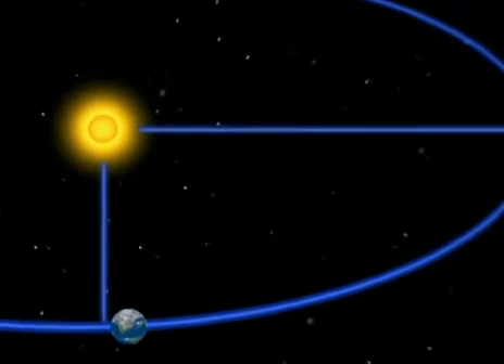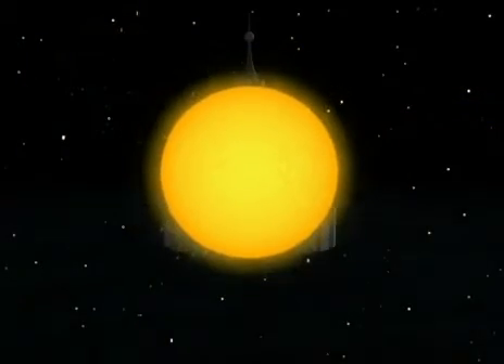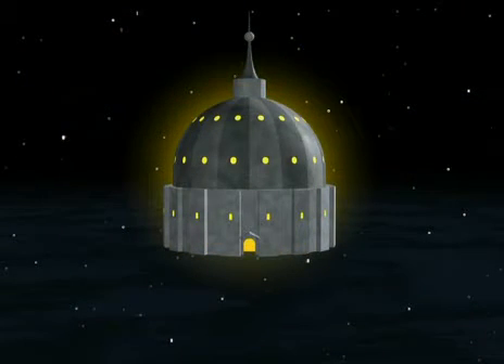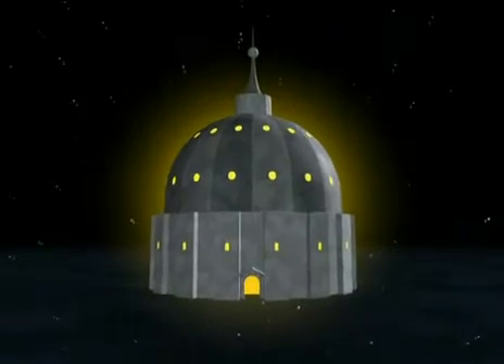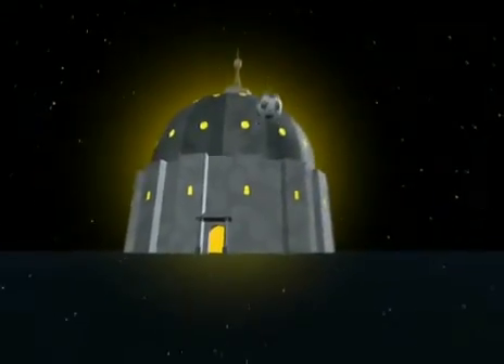But these pictures don't show the true proportions of the Earth and sun. Compared to the Earth, the sun is very, very big. Imagine a sun the size of a great cathedral — on the same scale, our Earth is just a soccer ball rolling five kilometers away on the edge of town.